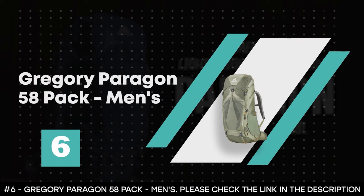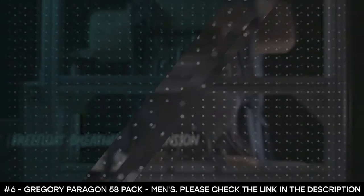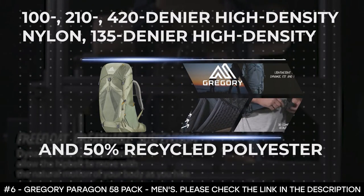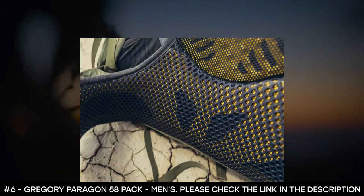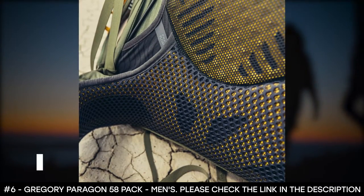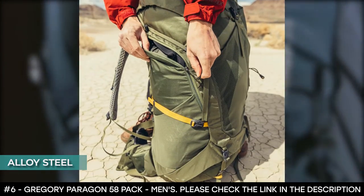Number 6: Gregory Paragon 58 Pack, Men's. The Gregory Paragon Backpack for Men is made from 100, 210, and 420 denier high density nylon, 135 denier high density, and 50% recycled polyester. Its frame material is made from alloy steel, making it very strong and durable.